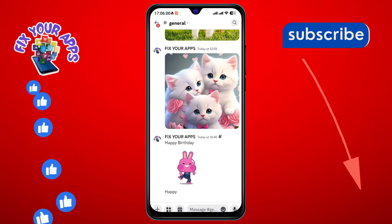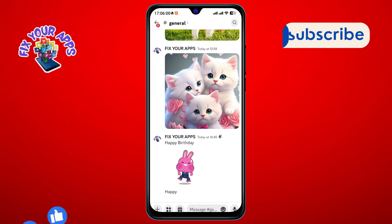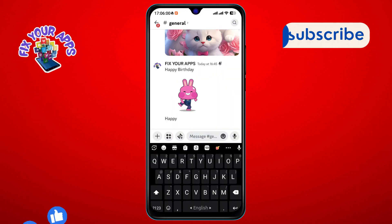Step 5. At the bottom of the screen, you'll see the message input area. Tap on it to start composing your message.